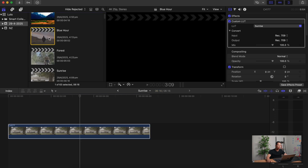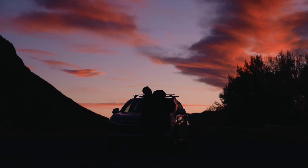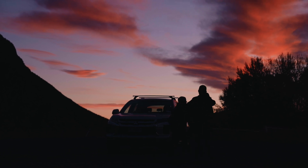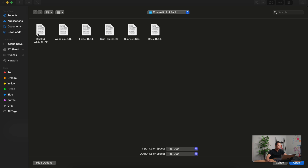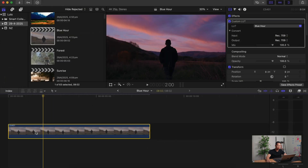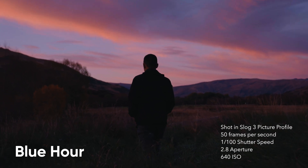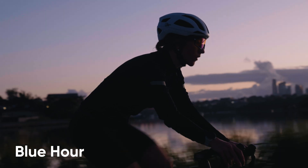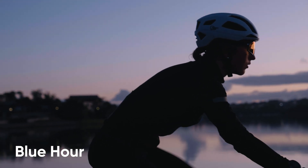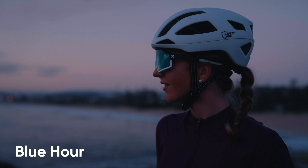Moving on to the next one: blue hour. For those who don't know what it is, it's basically the period of time before sunrise or after sunset where the sky is kind of bluish-purplish. I've designed a LUT specifically suited for shots taken during blue hour. We go to custom LUT and click 'blue hour' — look at that, immediately this LUT brings out the colors of the sky, really accentuating the purple and blue tones, giving it a really nice cinematic look. In terms of exposing for blue hour, we're mainly exposing for the sky so those colors really pop.